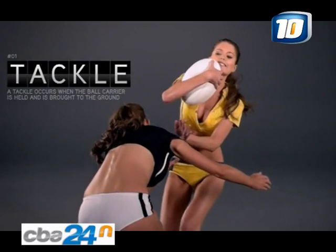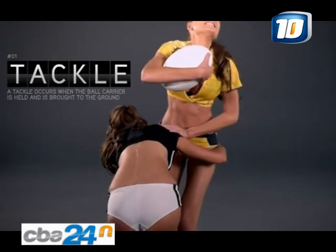A tackle occurs when the ball carrier is held and is brought to the ground.